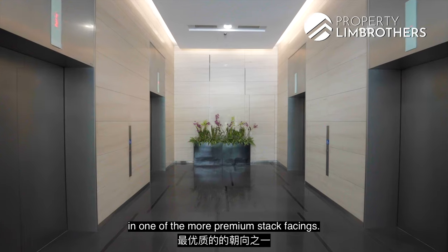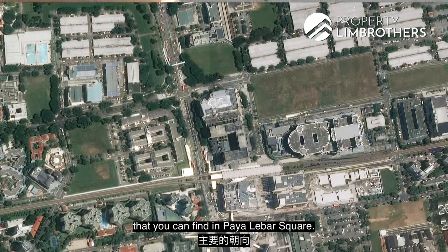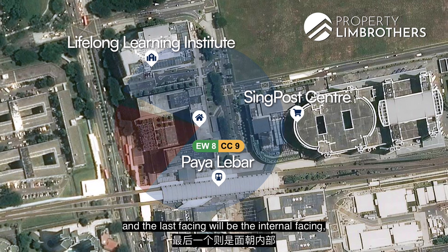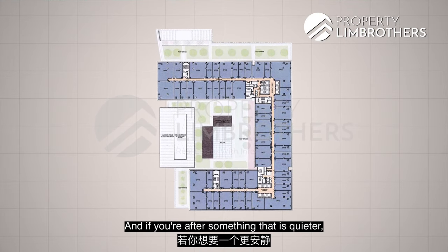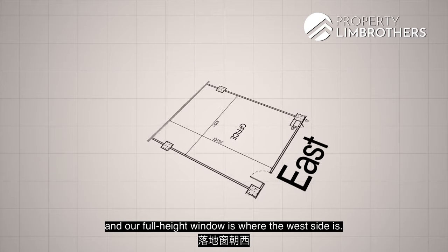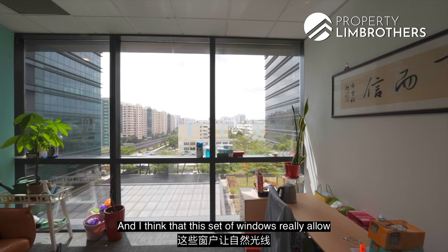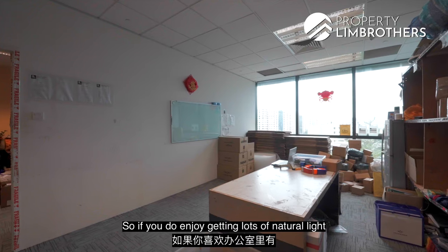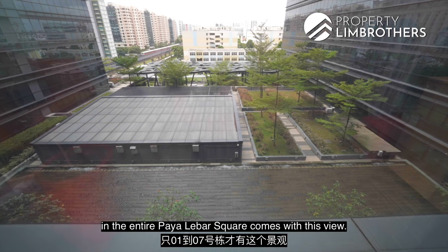Being in Stack 5 puts this unit in one of the more premium stack facings. There are generally four facings in Paya Lebar Square: fronting Lifelong Institute, SingPost Centre, Paya Lebar MRT, and the internal facing — which is where this unit is located. The internal facing is quieter. The main door faces east, with full-height windows on the west side overlooking water features and a rooftop terrace garden, allowing natural light to flow in and creating a conducive working environment. Only Stacks 1 to 7 in the entire development have this garden view.